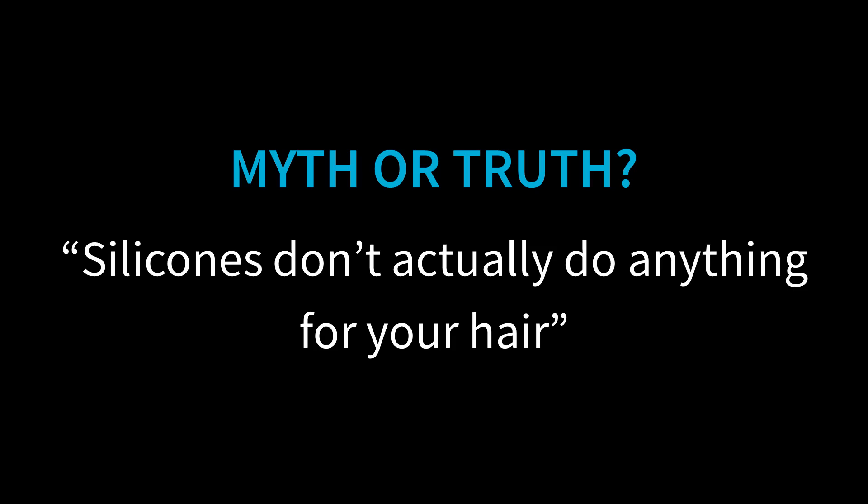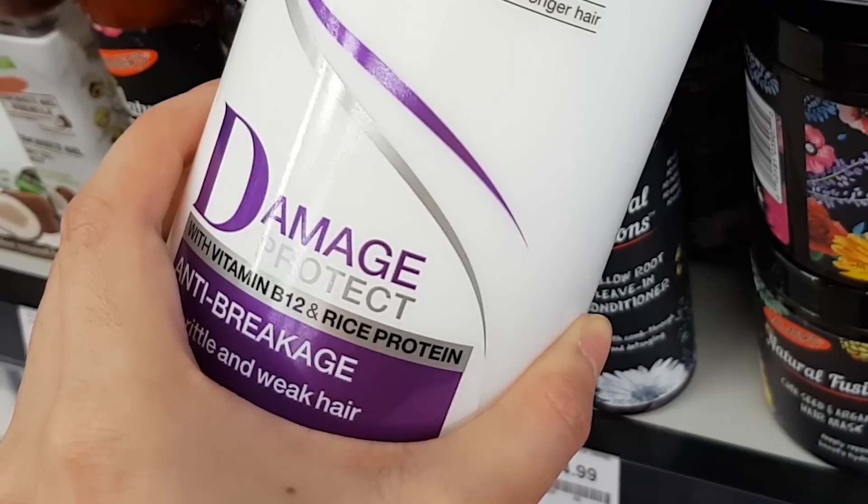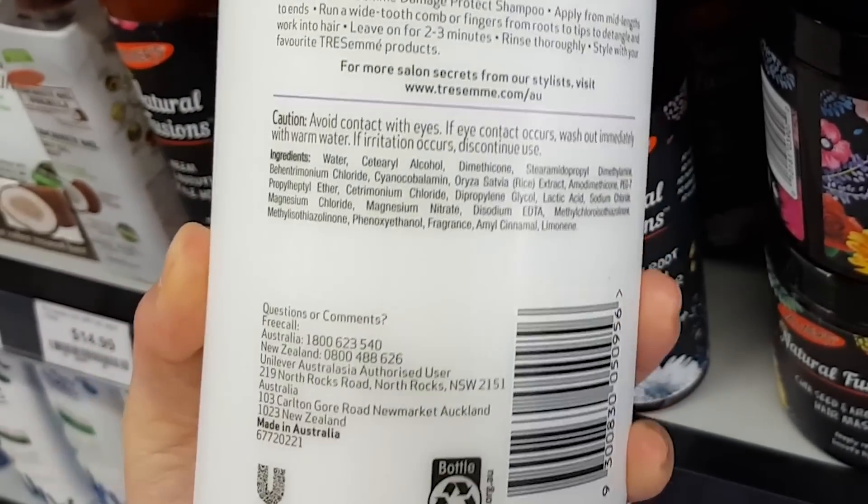Myth: silicones do nothing for your hair except coat it and make it look shiny. It's true that silicones form a shiny coating on your hair, but this is a good thing. Hiding damage is actually good – hair is pretty fragile, and if it's damaged it tends to snag more, which leads to even more damage. Smoothing out your hair stops cuticle scales from snapping off, which is what happens when you feel friction combing your hair, and it can make your hair stronger and more resistant to breakage. Silicones also protect your hair from heat when you dry, curl or straighten it.